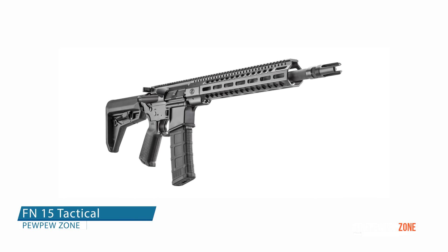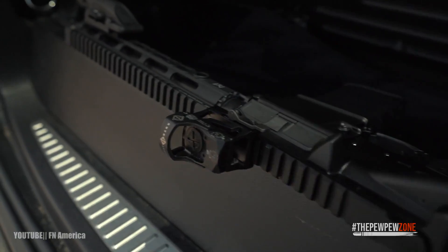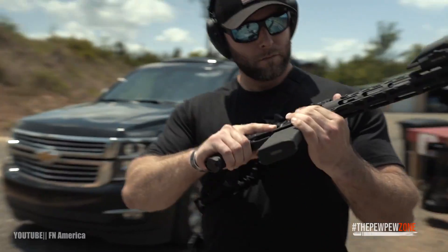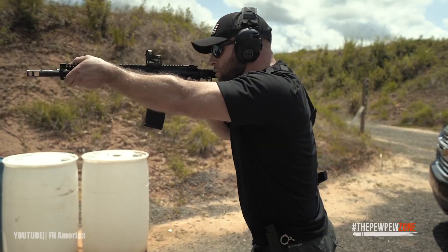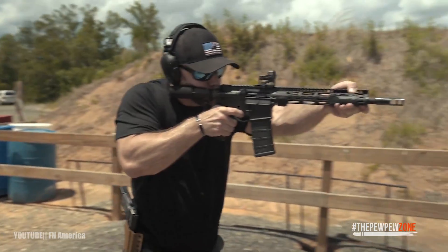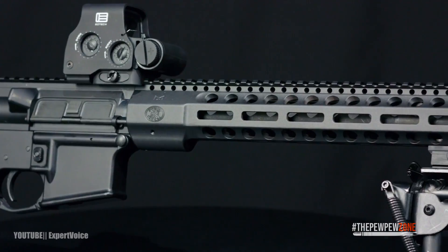2. FN-15 Tactical. The FN is not just another fancy AR, and it is not dated — it's a classic. You will receive an extremely dependable and robust rifle for a reasonable price. The fit and quality are impeccable, as is the functionality. From steel cases to brass cases, the FN-15 ate them all, and it did so from just about every AR magazine maker on the market.